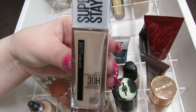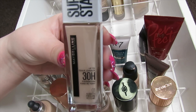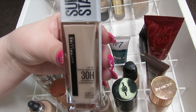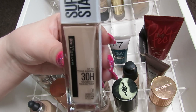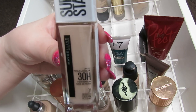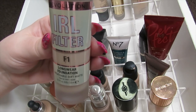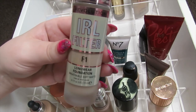This is the Maybelline Superstay 30-Hour Wear Foundation. I really like this — it's not that high coverage though. It sounds like it's going to be a nice full coverage foundation but I find it builds up to a medium. I still really like it though and I'm going to keep it.